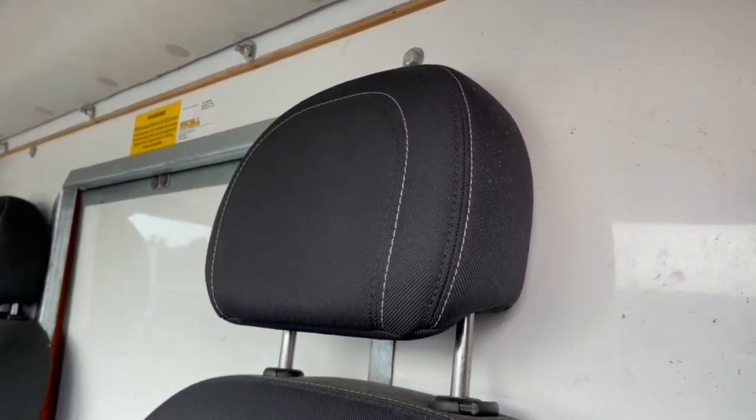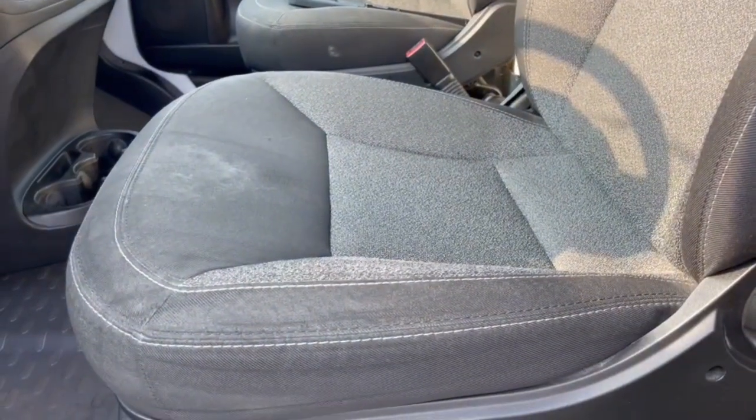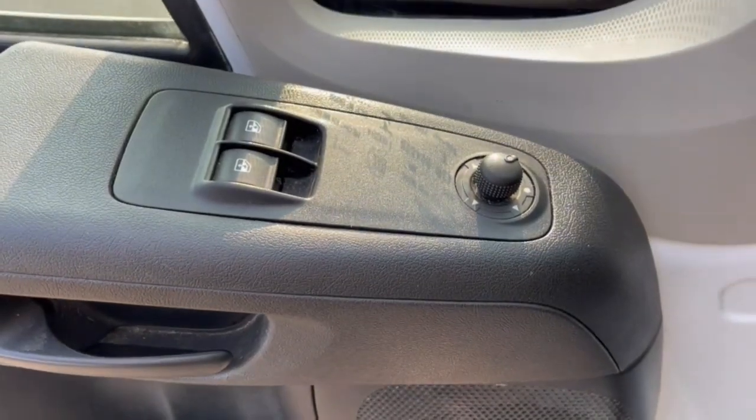Be prepared to handle the bigger jobs in this highly capable ProMaster 3500. Come in for a test drive — our team will make it the best part of your day.